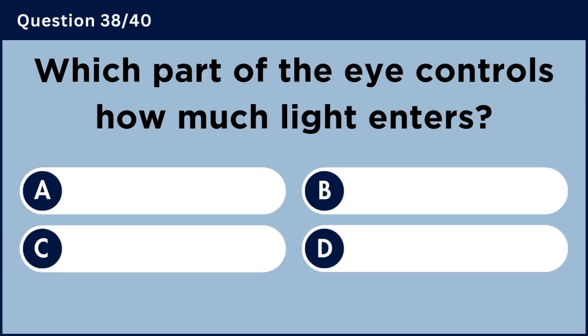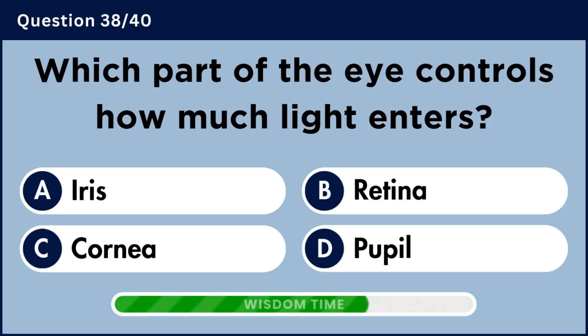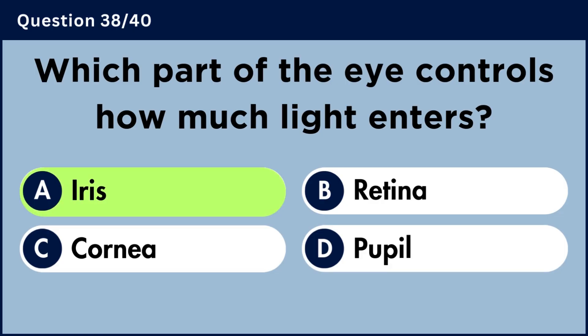Which part of the eye controls how much light enters? Answer A: Iris.